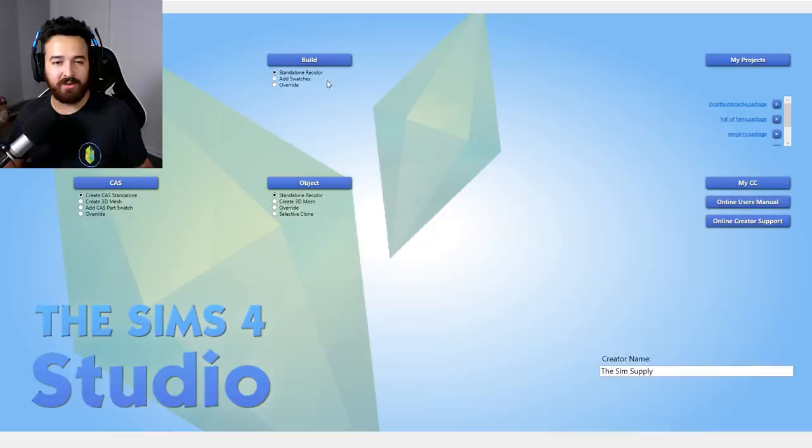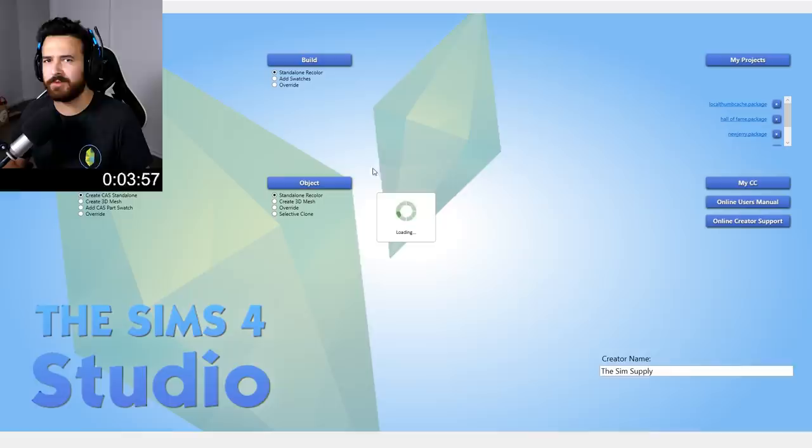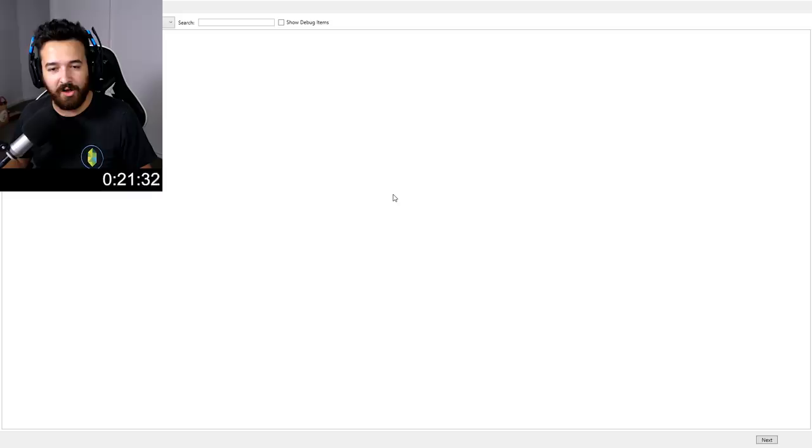So we're going to go standalone object recolor, click on that. I don't know what the shelf is called — it's probably just called something shelf, right? Loading, loading... come on, faster. I'm interested because it might be a case of maybe it's just a lot more time-consuming to do it the official way. If this load wheel didn't take this long — oh, here we go.